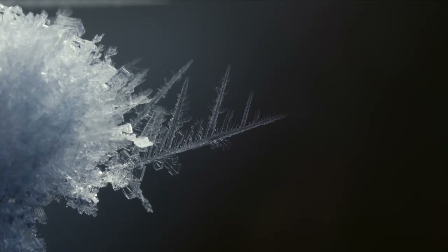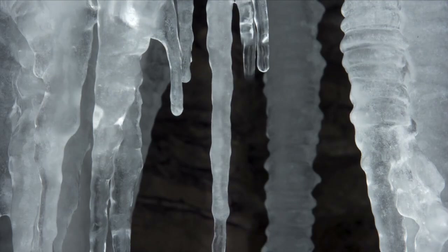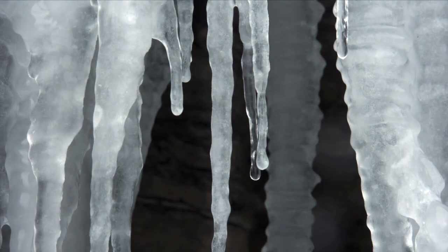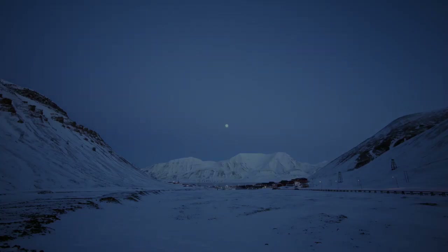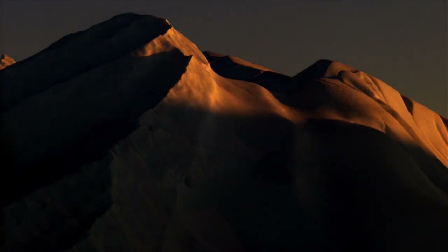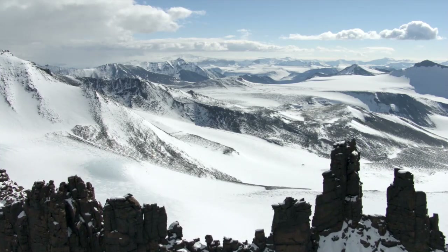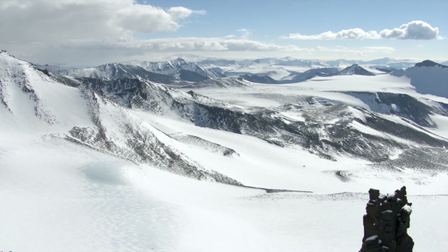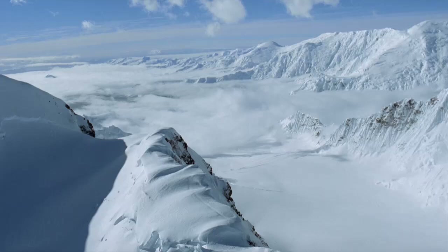In Antarctica, temperatures can drop down to minus 50 degrees Celsius and below in winter. The extreme cold results from the limited amount of sunshine received here, with complete darkness throughout the winter. Polar regions also tend to be very dry, with annual precipitation below 250 millimetres — so in fact, they're cold deserts.